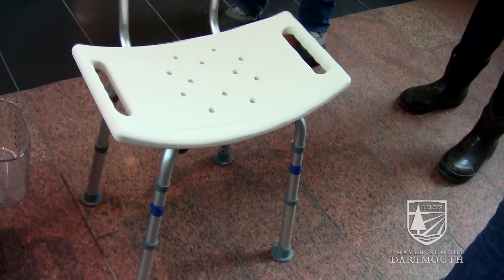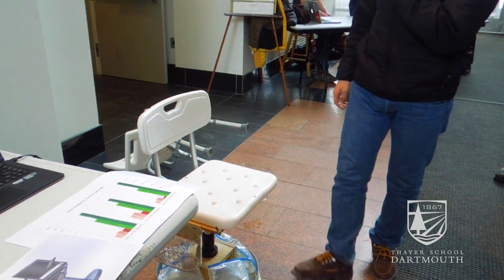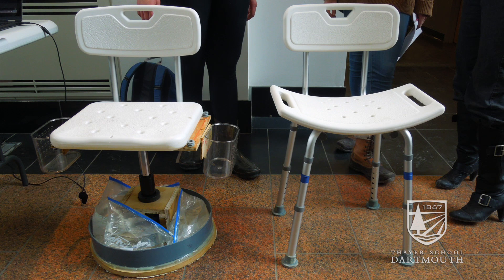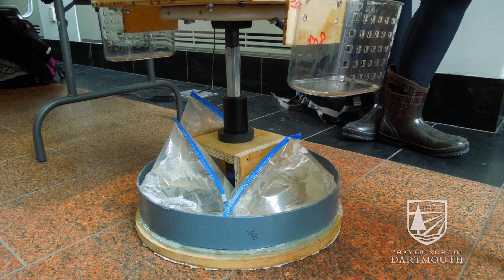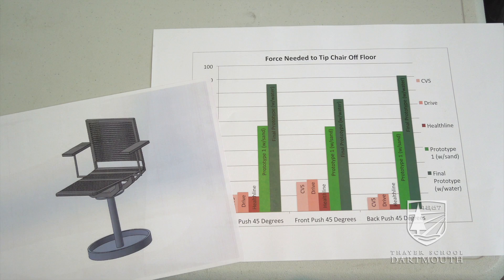The current shower chairs in the market are not very stable. So we wanted to increase stability by lowering the center of mass. We achieved that by building a water basin at the bottom of the chair that fills up when you turn your shower on. It now takes ten times the force to actually push this over.